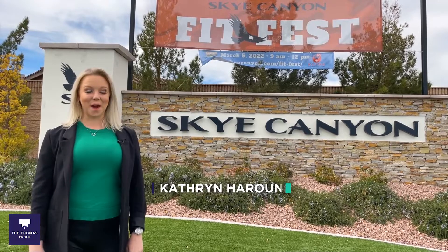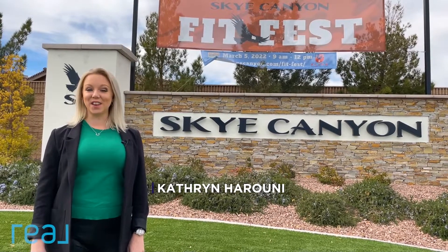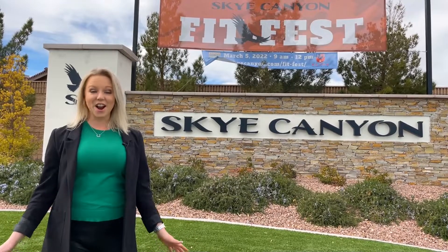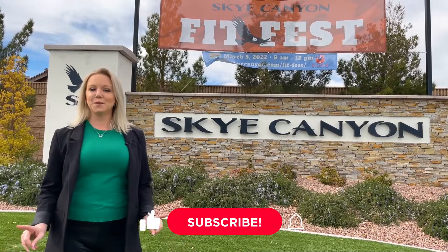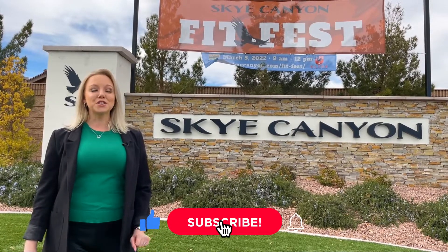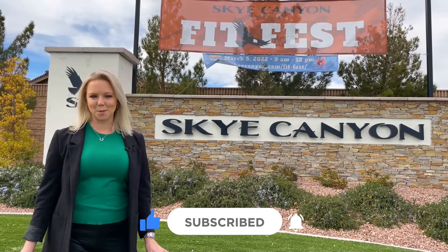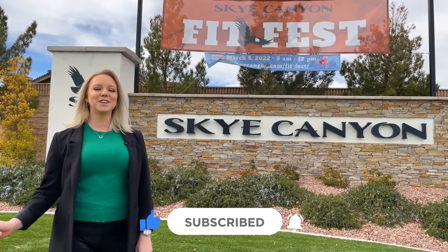Hi, Kathryn with The Thomas Group and Real Broker, your local Las Vegas and Henderson Realtors. Now it is the middle of February, a beautiful 64-degree day here and we are in Sky Canyon. Before we talk about Sky Canyon, make sure you hit that subscribe button to stay up to date on all things Las Vegas with The Thomas Group and see more community tours just like this.